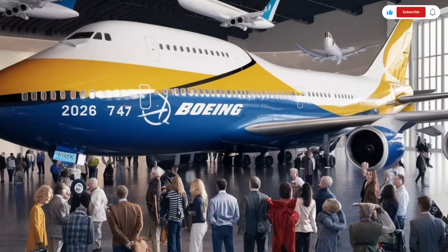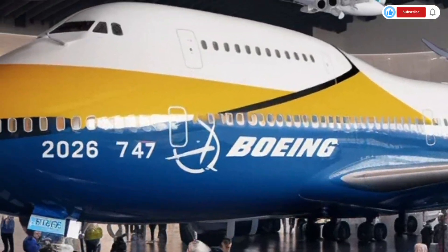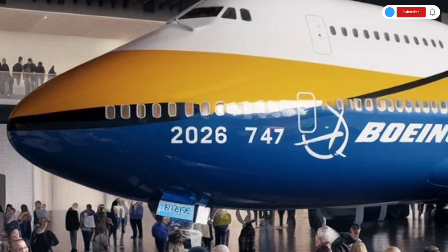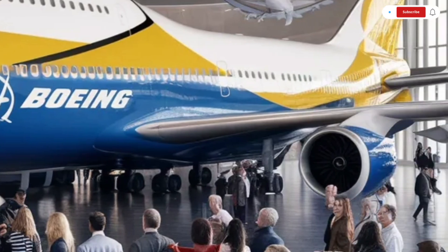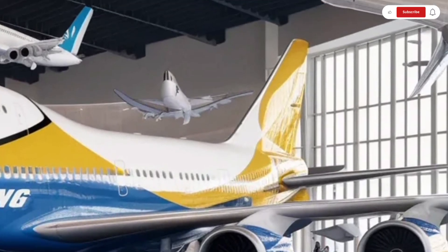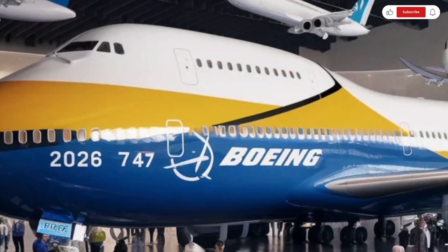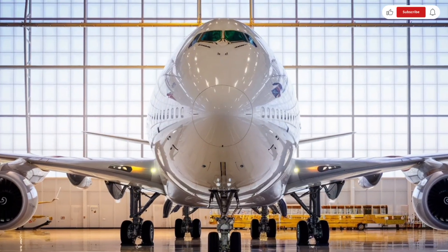The cockpit is fully digital, featuring high-resolution multi-display avionics, advanced autopilot systems, improved radar capabilities, and artificial intelligence-supported navigation assistance. Pilots benefit from better situational awareness, reduced workload, and more accurate flight data. The flight management system ensures smoother climbs, more stable cruising, and optimized descent patterns that reduce fuel burn.